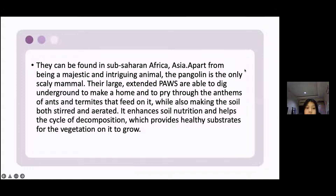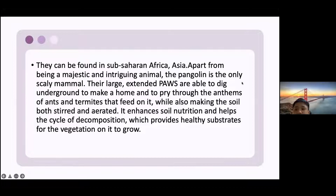This is what the pangolin looks like. They can be found in sub-Saharan Africa and Asia. Apart from being a majestic and intriguing animal, the pangolin is the only scaly mammal. Their large, extended claws are able to dig underground to make a home and to pry through the anthills of ants and termites that they feed on, while also making the soil both stirred and aerated. This enhances soil nutrition and helps the cycle of decomposition, which provides healthy substrates for vegetation to grow.